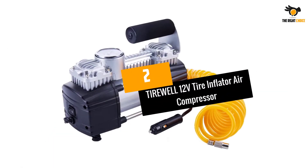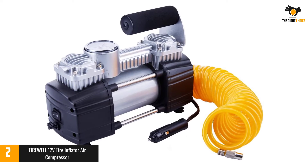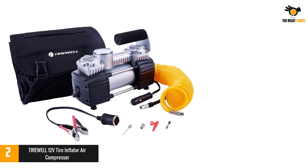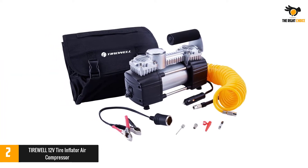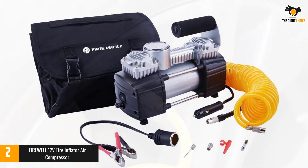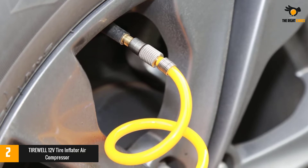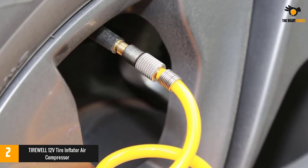Number two: the Tirewell 12-volt tire inflator air compressor. Tirewell is a highly popular brand of air compressors, and it makes portable options for trucks and other vehicles. You get a maximum air pressure of 150 PSI, powered by a highly capable motor that uses 180 watts when connected to your car battery. The best thing about it is that it provides a three-year warranty, making it one of the most reliable and durable options out there. It also comes with a really long 11.5-foot connection cord for easily reaching all tires.